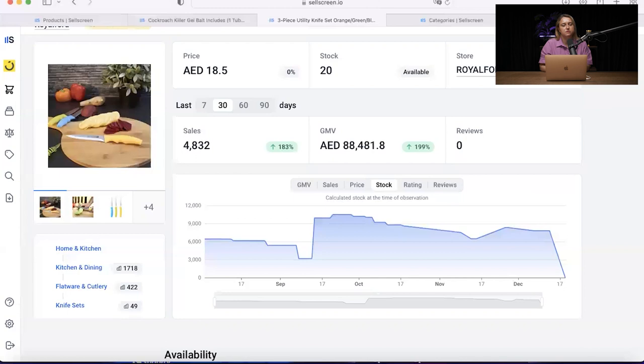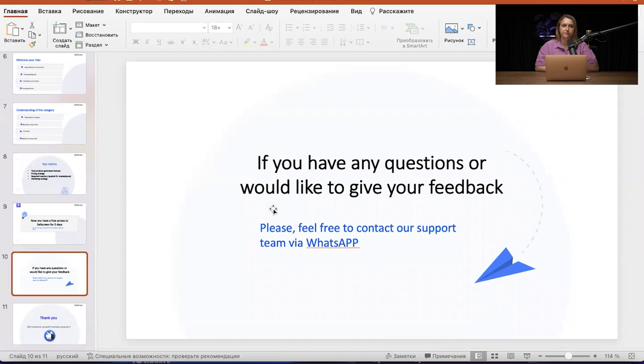Once you choose your product, you need to understand how to create marketing for it and think about what you need to do to get the product ranking higher than competitors — we'll talk about that in the next video. Thank you for staying with us. Hopefully the information today was interesting and helpful. Let us know if you have any suggestions or questions by contacting our support team. You can find a WhatsApp button at the bottom of the website to easily message them. Thank you very much and wish everyone a successful business expansion.